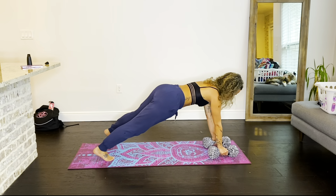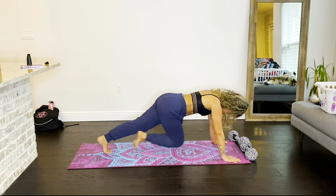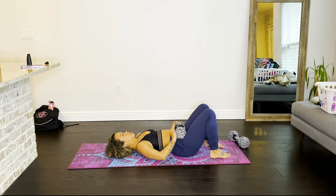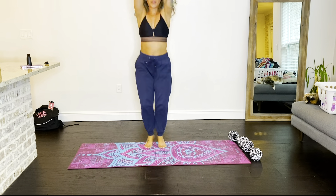So I'm getting ready to do my workout. I just did the Lumen — you're supposed to use it within 30 minutes of working out — and I got a three still. So I'm still where I was after I ate. Let's go ahead and do a workout and see if things change.